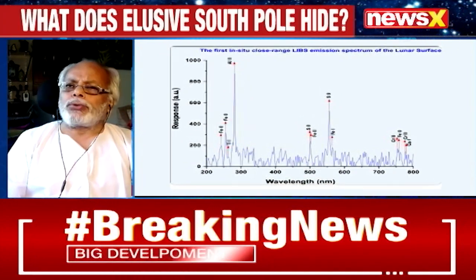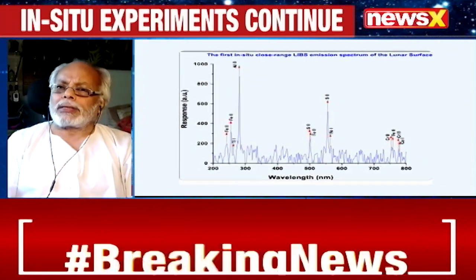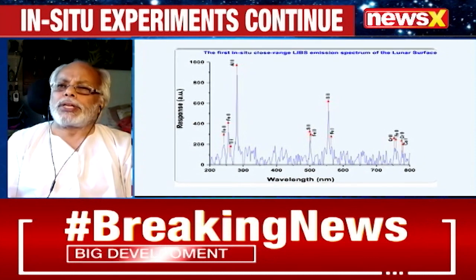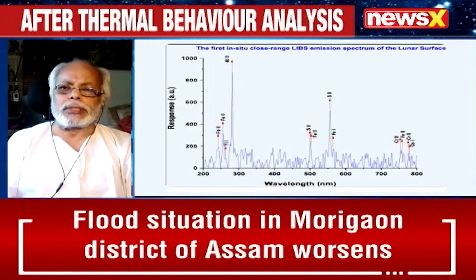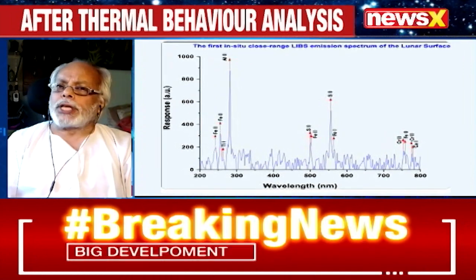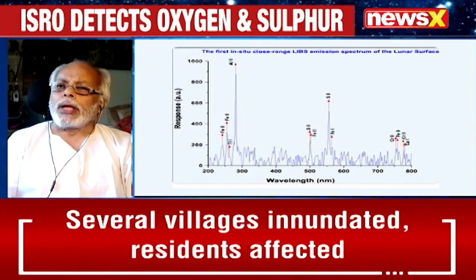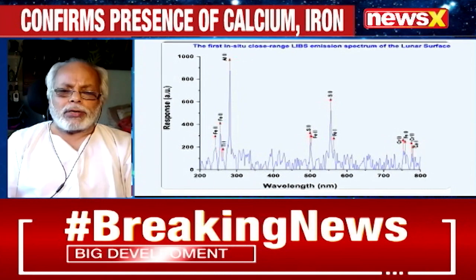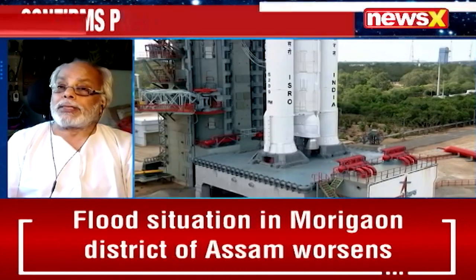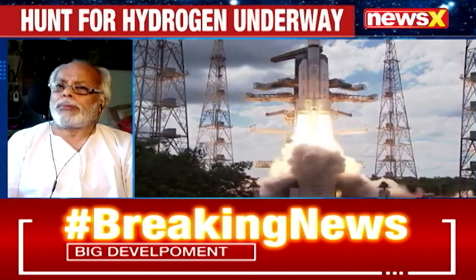We already know the Apollo missions did their studies, but those studies were in and around the equator. So were the USSR, so were the Chinese. But what is happening in the vicinity of the South Pole will be surprising — it will bring surprises. And till now, I am not surprised that what is happening is slightly different from what the Americans had done.